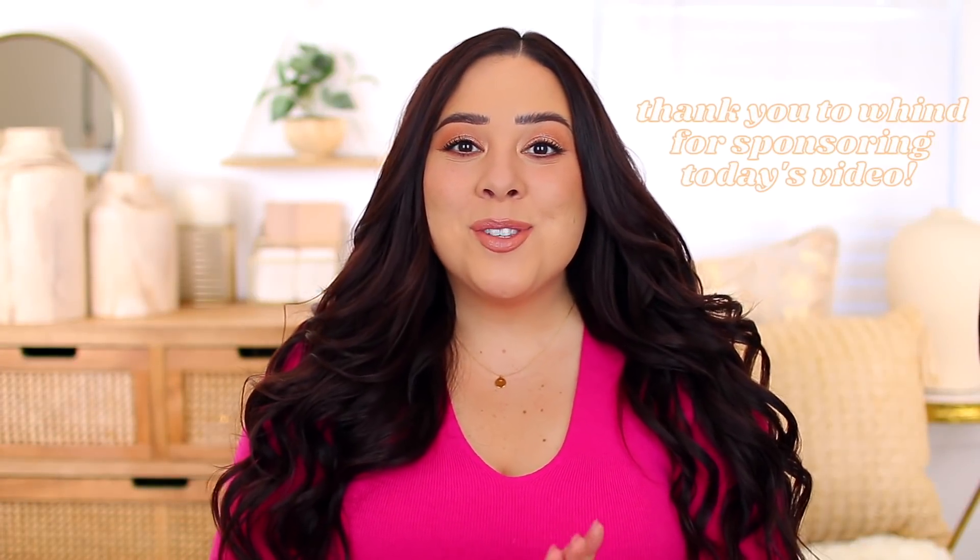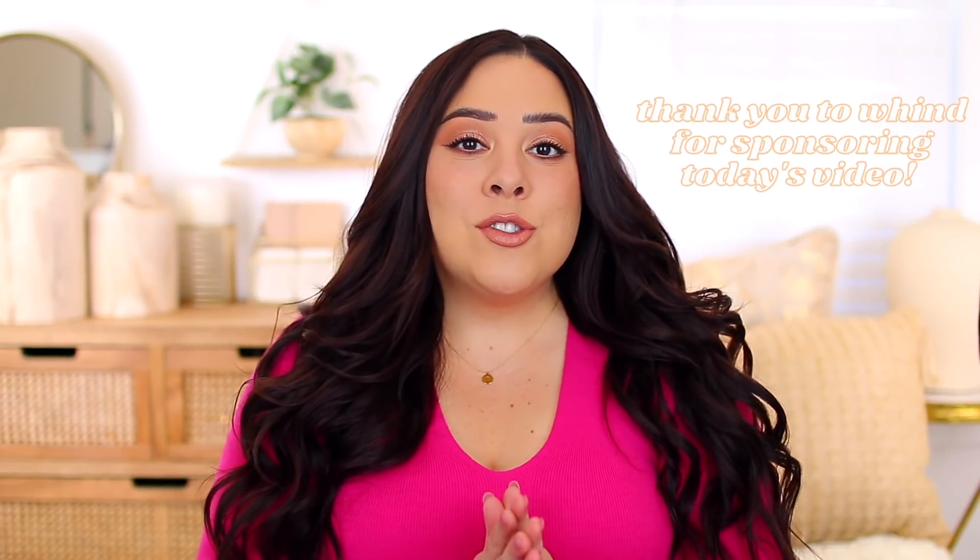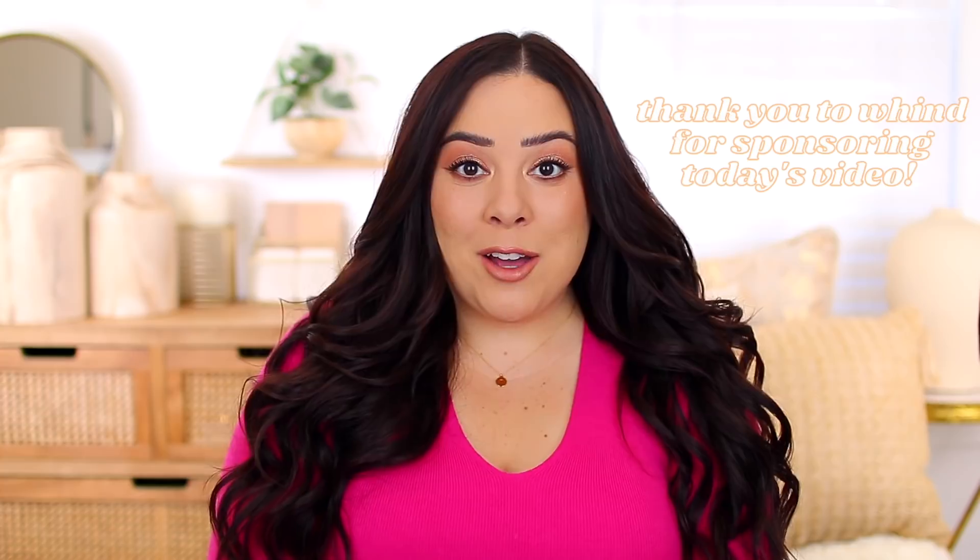Hey everyone, welcome back to my channel. Thank you so much for watching today's video. I don't know what it's like where you guys live — you'll have to let me know — but where I live, it is winter. It is cold and dreary. Today is like the first sunny day we've had in what feels like weeks and I'm embracing it, but it's freezing outside. It's like 18 degrees.